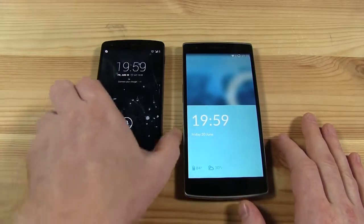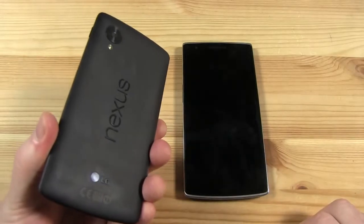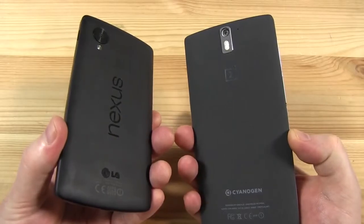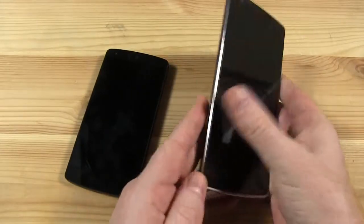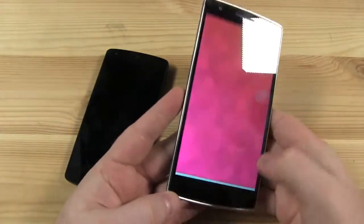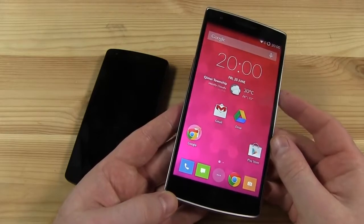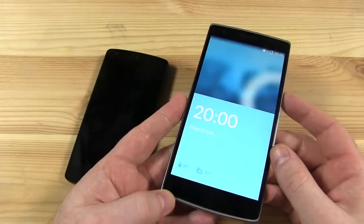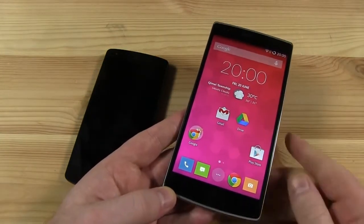In terms of battery, the Nexus 5 has a non-removable 2300mAh battery, whereas the OnePlus has a larger 3100mAh battery. I'm guessing that will give the OnePlus the lead in battery life stakes, though you've got a slightly larger screen and a higher clocked CPU to power as well. We haven't done thorough testing yet, but I would guess the OnePlus has the better battery life.